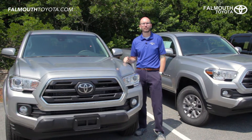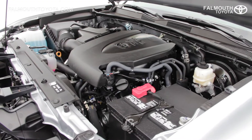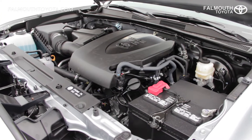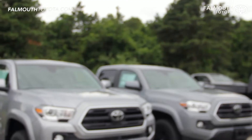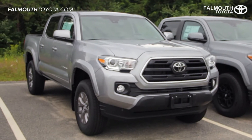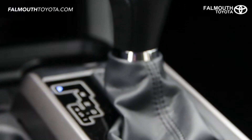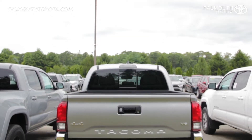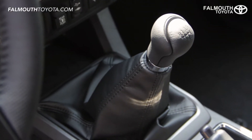The V6 engine in this Tacoma is the improved Atkinson engine released in 2016 that provides 278 horsepower and an improved fuel economy of 18 city, 20 highway with a 21-gallon fuel tank. Combined with the six-speed electronically controlled automatic transmission with intelligence for smooth shifts and improved efficiency. A six-speed manual transmission is also available.